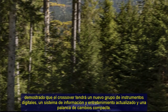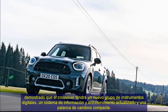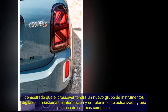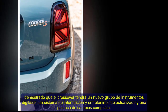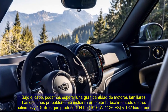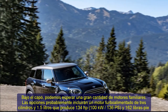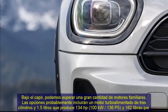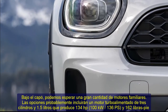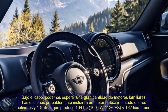Buyers looking for something more powerful can opt for the JCW, which should have a turbocharged 2.0-liter four-cylinder that produces 301 hp (225 kW / 306 PS) and 332 lb-ft (450 Nm) of torque. It enables the current model to accelerate from 0 to 60 mph (0 to 96 km/h) in 5.1 seconds, before hitting a limited top speed of 155 mph (250 km/h).